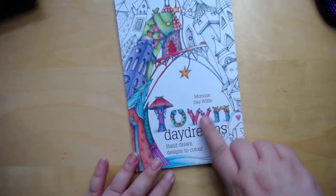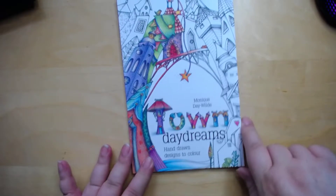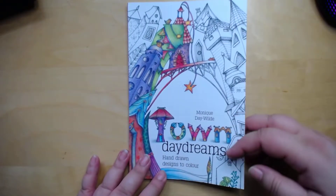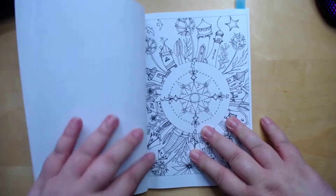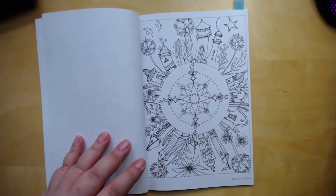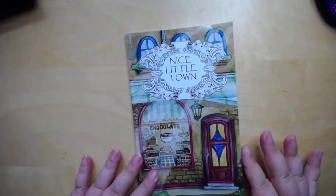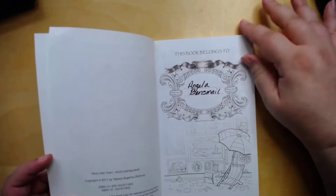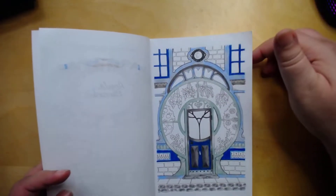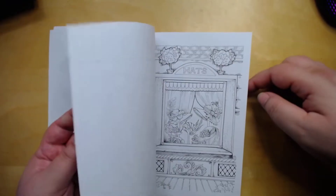The first one is one of these little books by Monique Day Wilde. I have a couple of them — like Town and Garden, City, Wings or Flying, something like that. They're cute little books. This one has just different houses and a little compass. I want to do some little pages out of here and practice on buildings and windows and stuff like that.